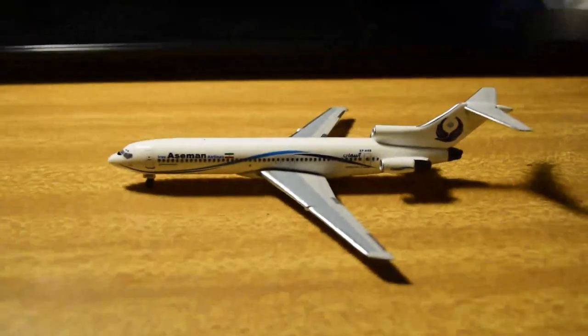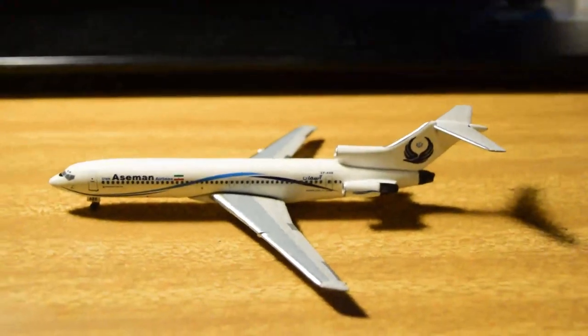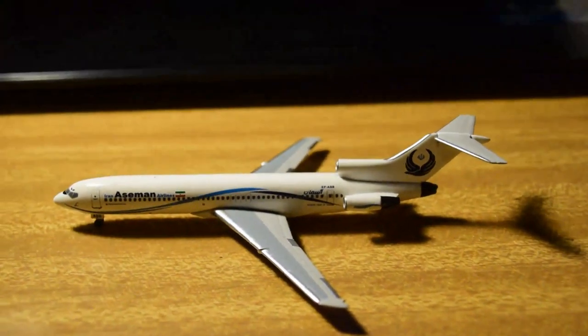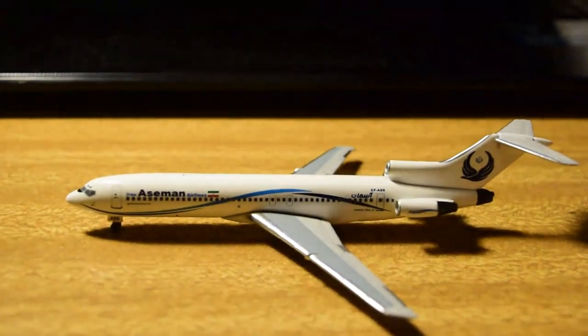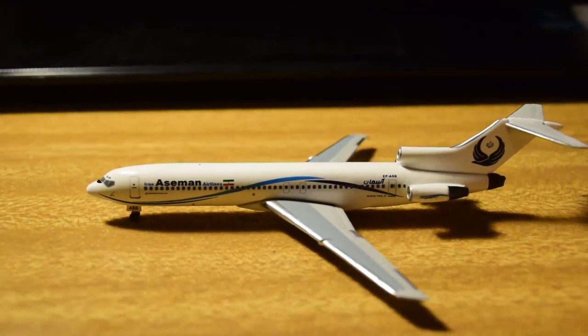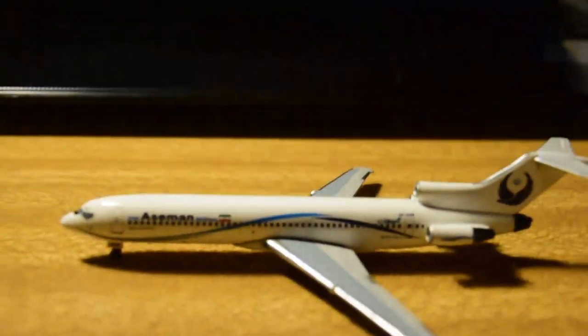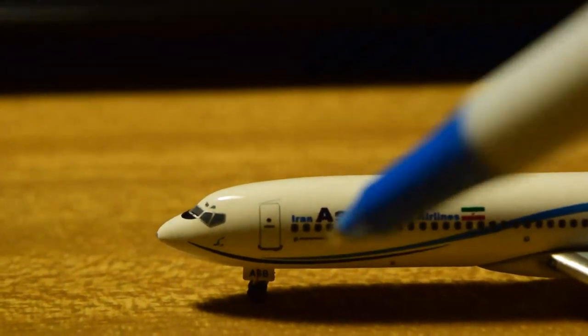Next up we have the Iran Aseman 727-200 — again a rather plain box, but it's just a box. This one was probably the model I was most excited about, because I was nearly going to fly on this bird back when Sam Chewy was doing his Iran aviation tours. Unfortunately those got called off. I do have a few friends who have flown on these — they're the last PAX RPT 727 passenger flights, so it's quite special for 727 lovers like me.